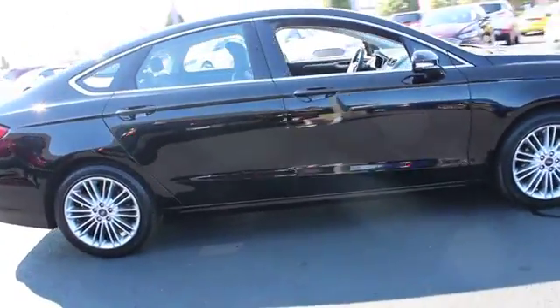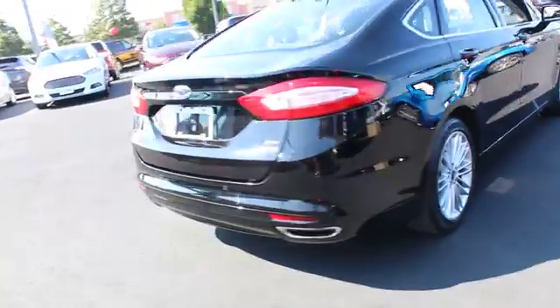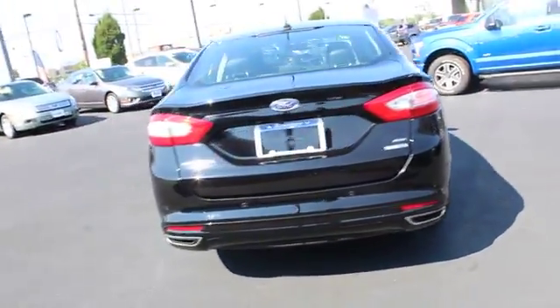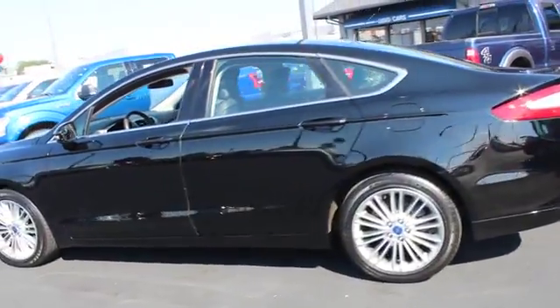Here are some of this vehicle's great options: keyless entry, power passenger seat, stability control, traction control, steering wheel audio controls, anti-lock braking system, backup camera, all-wheel drive, Bluetooth.